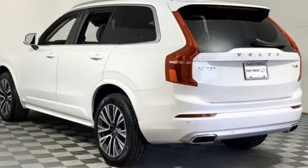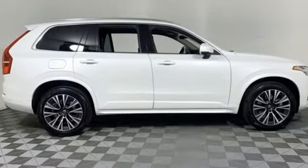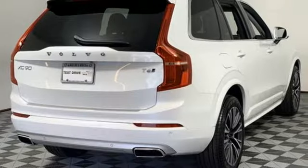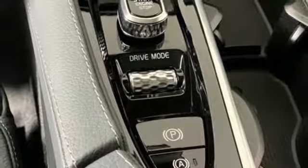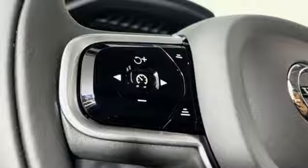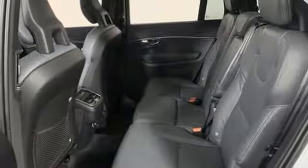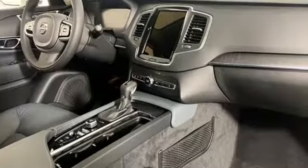A great vehicle is comprised of great features, like these: streaming audio, power heated mirrors, front heated leather bucket seats, autonomous cruise control, doors and push-button start proximity key, voice-activated climate controls, engine auto stop-start feature, hands-free liftgate, gas pressurized shocks, and automatic transmission.